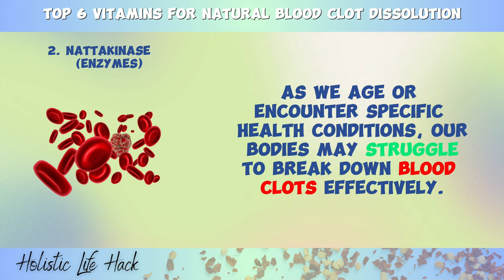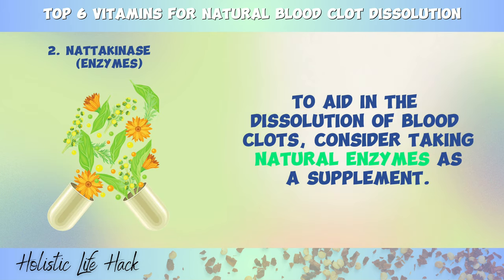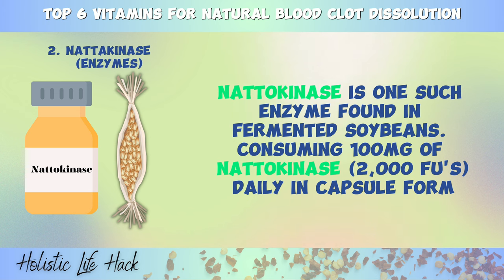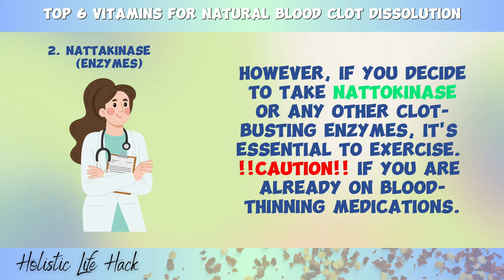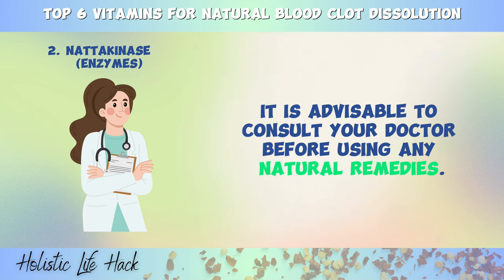The second remedy is a fascinating enzyme called nattokinase. As we age or encounter specific health conditions, our bodies may struggle to break down blood clots effectively. To aid in the dissolution of blood clots, consider taking natural enzymes as a supplement. Nattokinase is one such enzyme found in fermented soybeans. Consuming 100 milligrams of nattokinase daily in capsule form can help thin the blood and dissolve the protein fibrin, a major component of blood clots. However, if you decide to take nattokinase or any other clot-busting enzymes, it's essential to exercise caution if you are already on blood-thinning medications. It is advisable to consult your doctor before using any natural remedies.